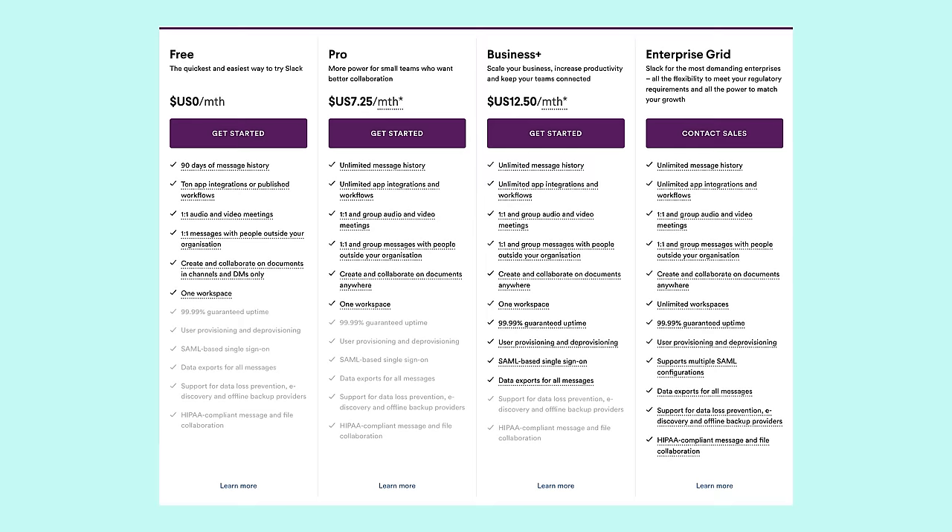Slack is about $9 per person on the premium plan, so not super expensive early on and it really scales with your business as you grow.